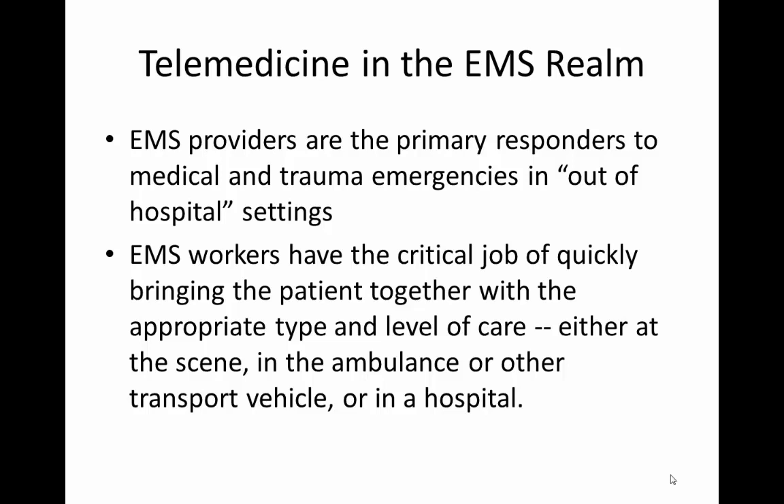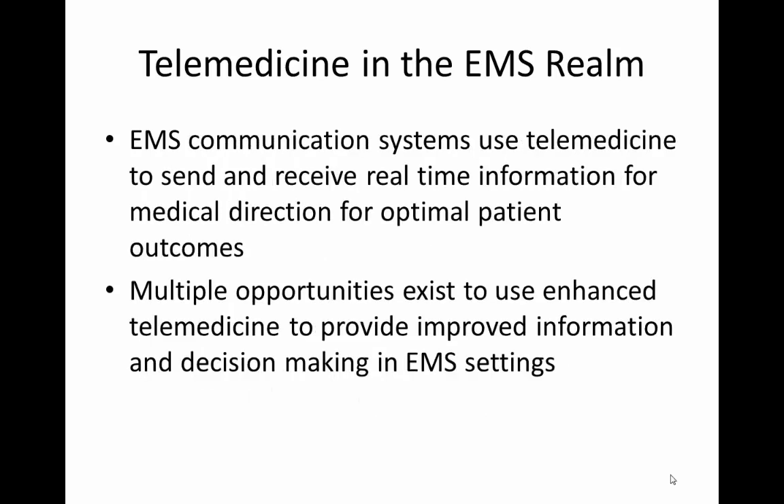That occurs either at the scene, in the ambulance or other transport vehicle, or upon arrival at the hospital. EMS communication systems use telemedicine to send and receive real-time information for medical direction for optimal patient outcomes. There exist multiple opportunities at this time to use enhanced telemedicine to provide improved information and decision-making in EMS settings.